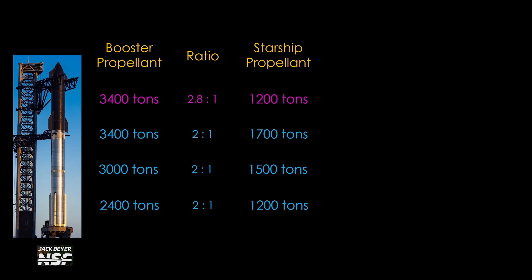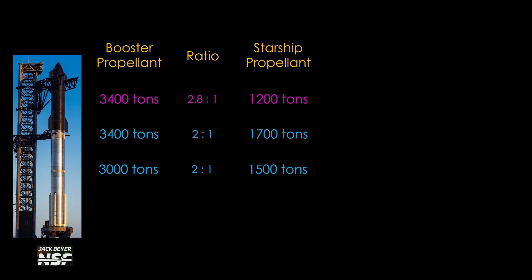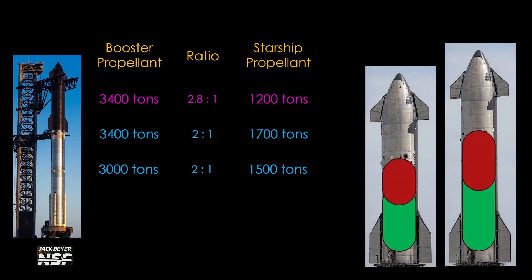Which option will they choose? Reducing booster propellant is probably a non-starter, as it reduces the overall performance of the system, and Musk has mentioned stretching Starship to be longer in the past. That leaves two viable options: stretching Starship and leaving Super Heavy alone — the simplest change, adding about 9 meters to Starship — or a more complex approach requiring work on both vehicles. Note that Musk said 'trending towards 2 to 1,' not at 2 to 1, so the ratio could easily be something like 2.2 to 1.